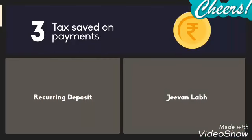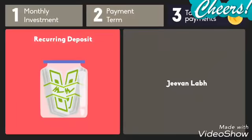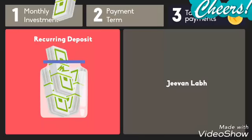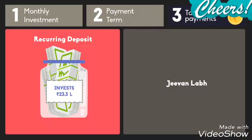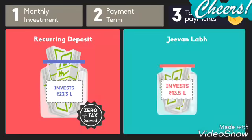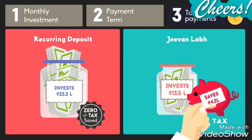What about tax saved on his monthly payments? For Recurring Deposit, he invests a total of 23.3 lakh rupees over 25 years and does not save any tax. For Jeevan Labh, he invests only 13.5 lakh rupees over 16 years and saves nearly 4.2 lakh rupees in tax.